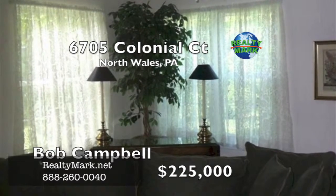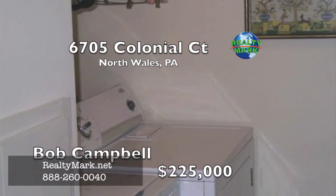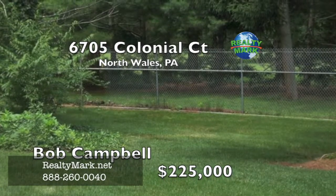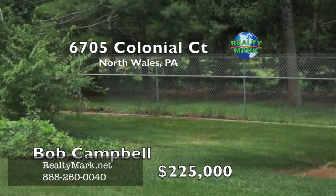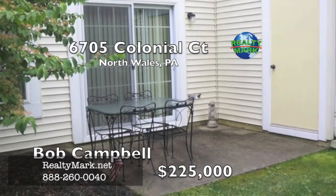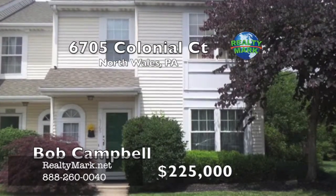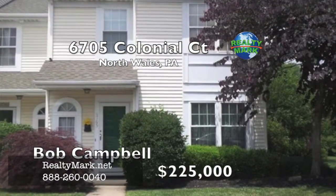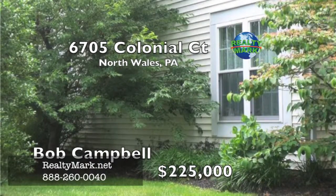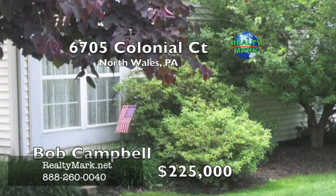There is also a conveniently located laundry room upstairs. Enjoy sitting out on the secluded patio that overlooks the rear yard and community open space. The Gwinnett Point Association provides all the grass mowing, snow removal, and trash pickup. The HVAC, hot water heater, and roof have been replaced, along with many of the windows. This home is set in one of the most secluded lots in the community and offers a private hideaway from the hustle and bustle of everyday living. Don't let another day go by without seeing this terrific home — you'll be sorry if you miss it. Call Bob Campbell from RealtyMark.